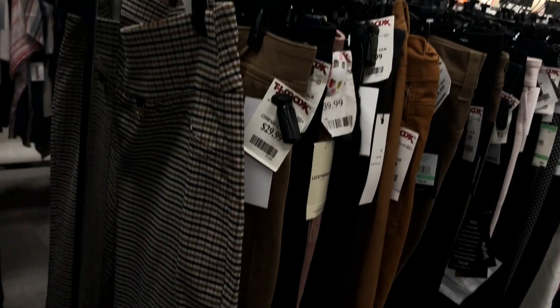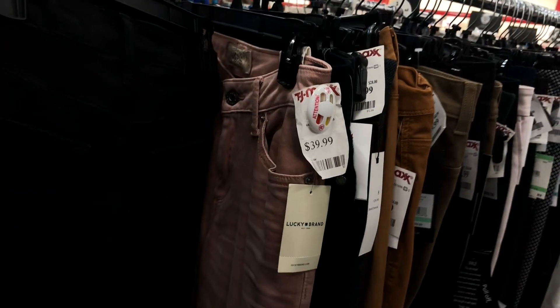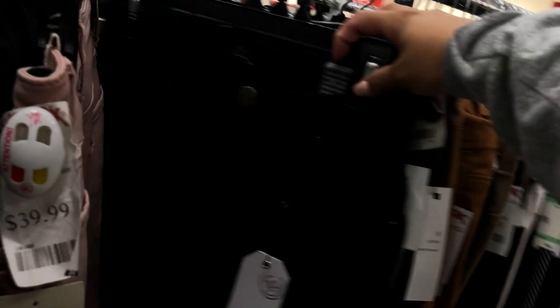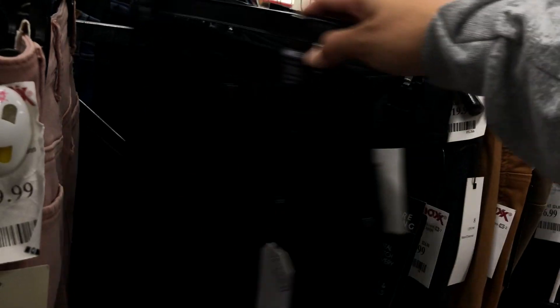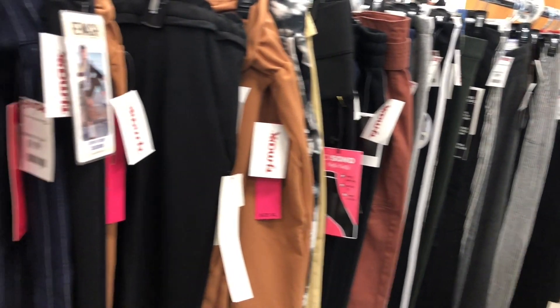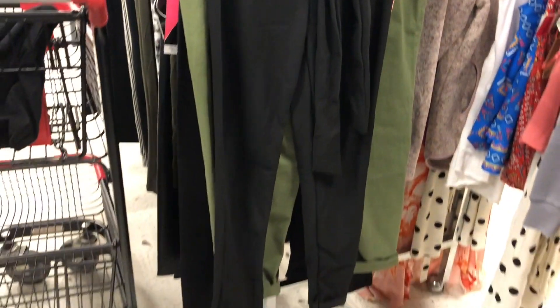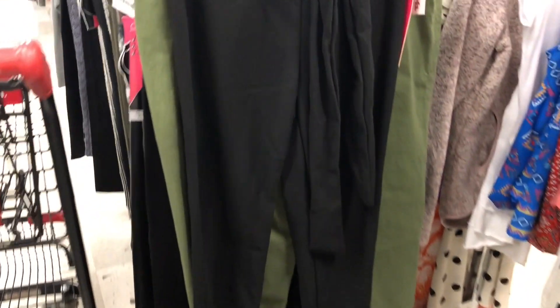I moved on to the jean section and as you can see they do have a lot of different patterns and colors, very appropriate for fall. But I ultimately decided to just go for a black pair of pants. I really like the ones I went with because they're very stretchy yet they are flattering to my body.